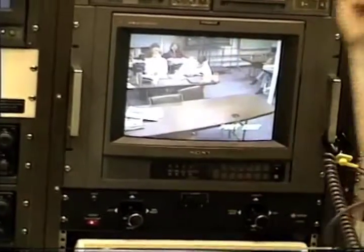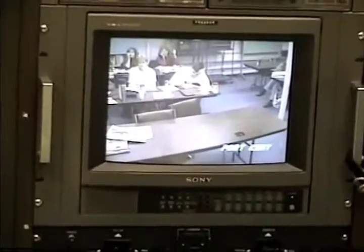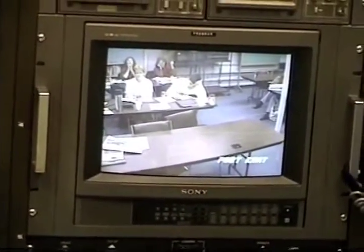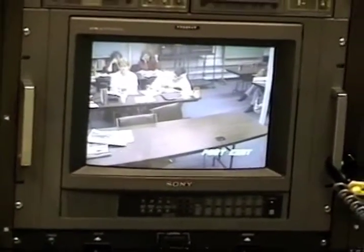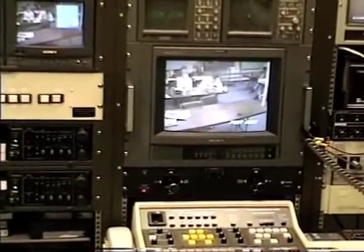Depending on how fancy the switcher is, you can generate other patterns such as circles, squares, diamonds. And then when you get into digital technology, that's when you get the ability to — like when you watch a Super Bowl — they take one screen and roll it up, or it all folds up into a globe and spins off to the corner. Those are all effects that are done digitally.